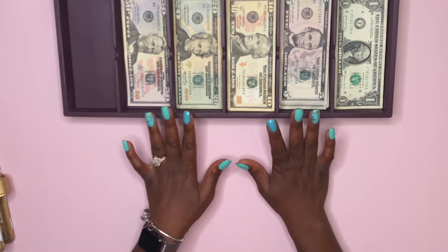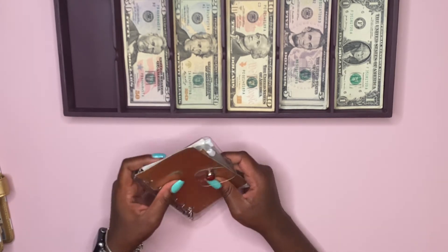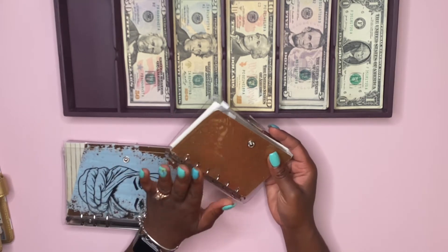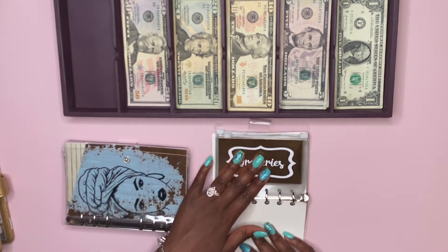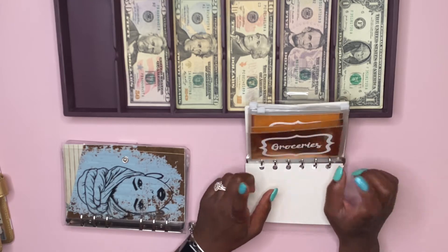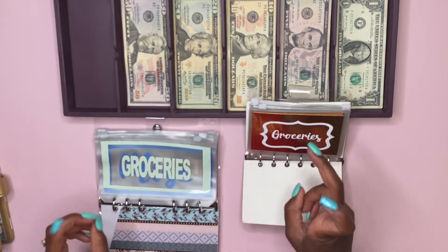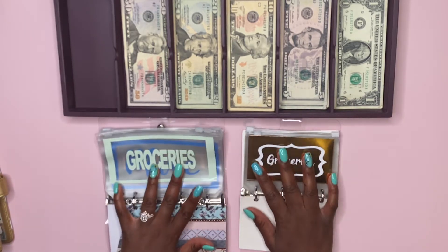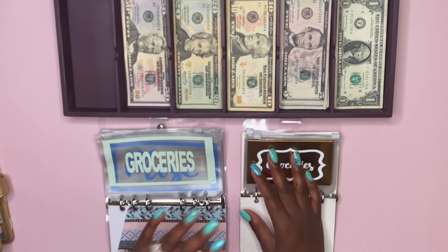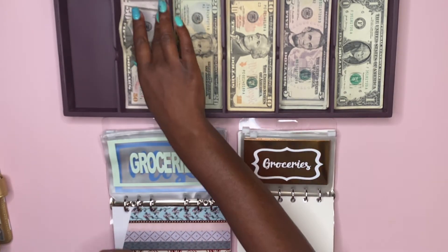Let's go ahead and start with our cash envelopes. I'm going to be using my A7 binder for this week — this is where I carry my daily cash envelopes throughout the week. I have these envelopes from All Things Planned and I added the labels myself. For those who don't know, I split up my daily cash envelopes in half because I get paid bi-weekly, so groceries, eat out, gas — all that stuff gets split down the middle.